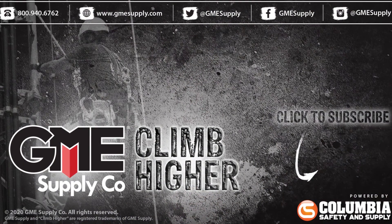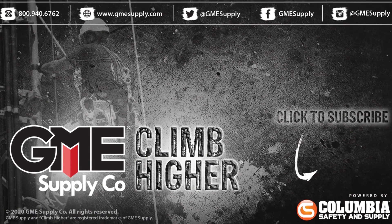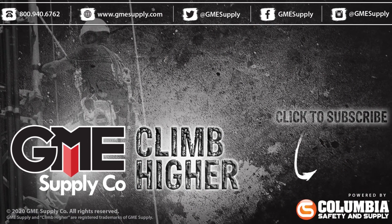If you have any other questions about delivery times or gear, don't hesitate to reach out to a gear expert via phone, chat, or email at gmesupply.com. If you found this video helpful, feel free to drop us a like and consider subscribing to our channel.